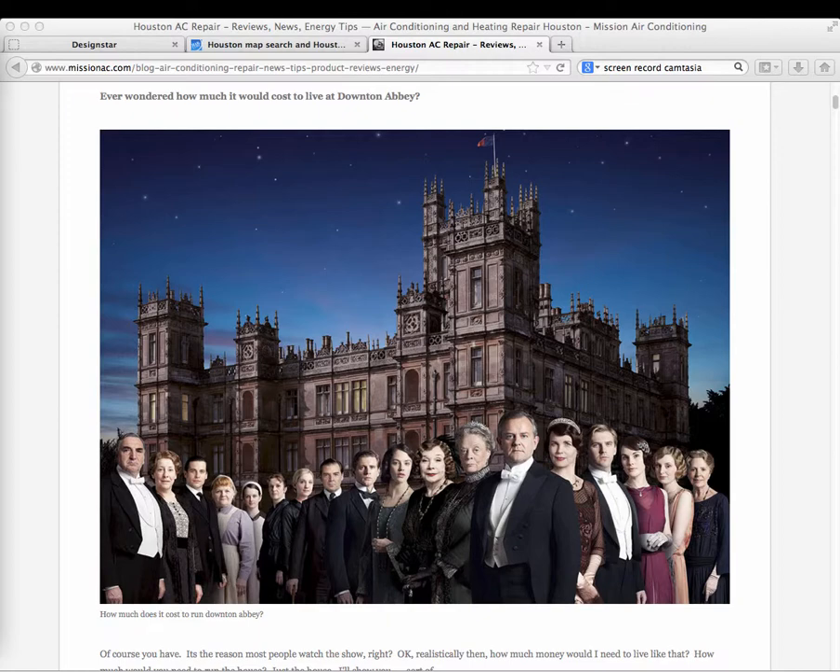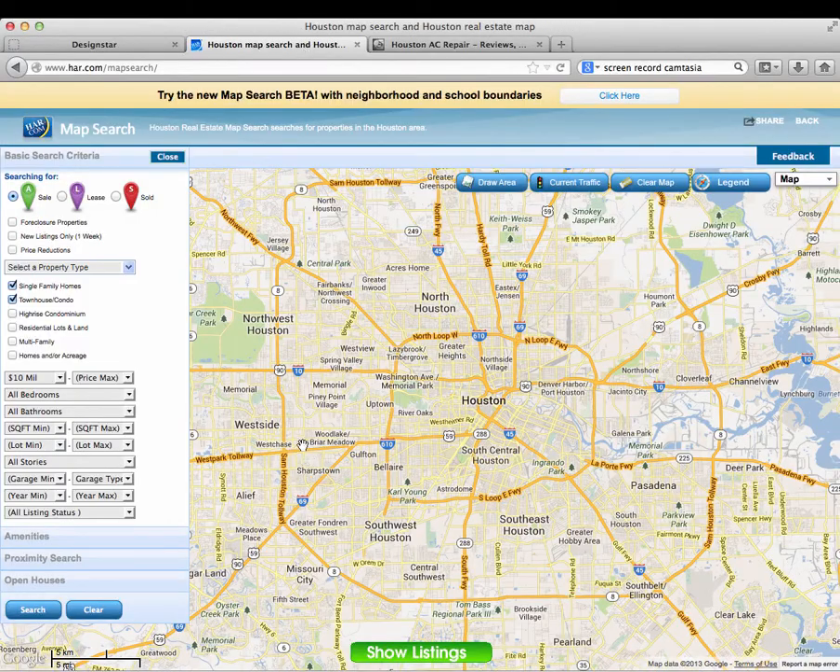According to a website called House Logic, Downton Abbey has 80 bedrooms — it's an enormous place. Now we're going to compare it with a home in the Houston area. On the website HAR.com, you can look up all current listings for houses for sale. We'll set the minimum price to ten million dollars.